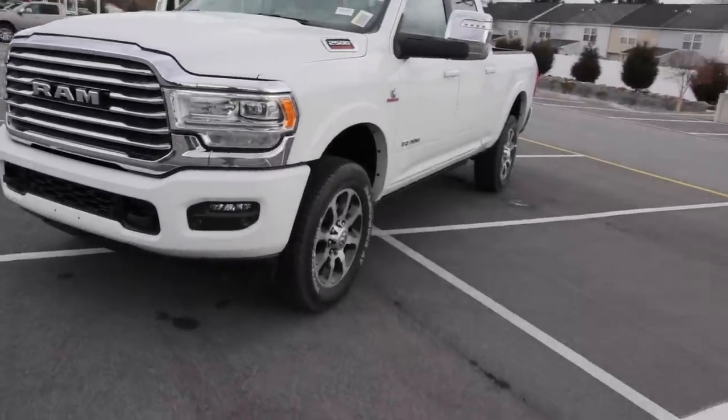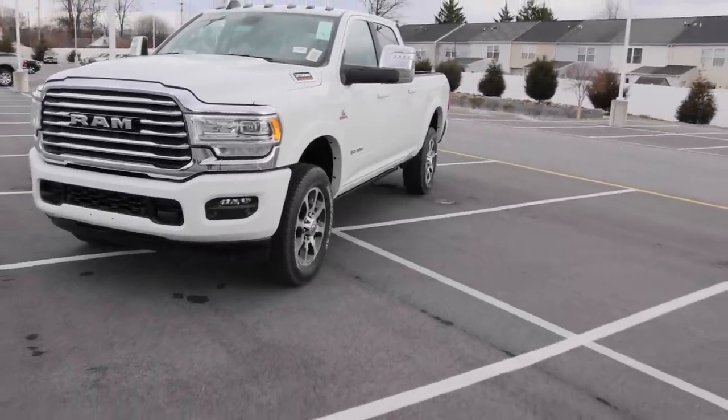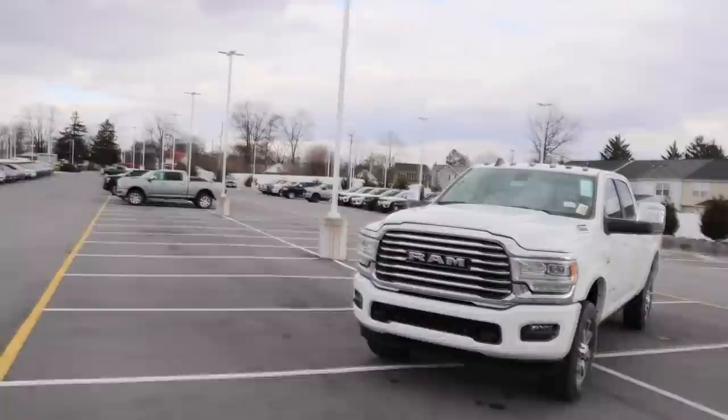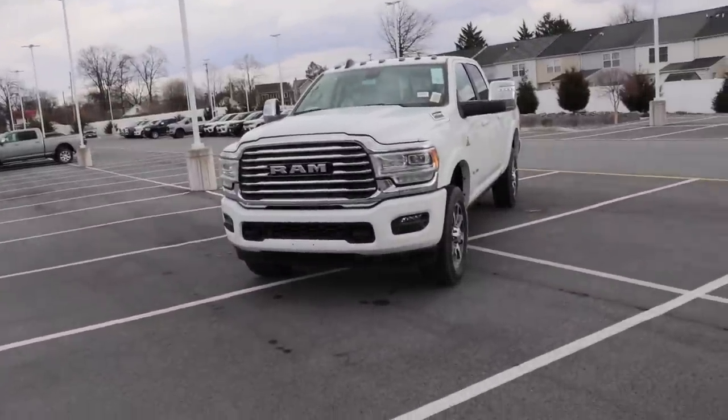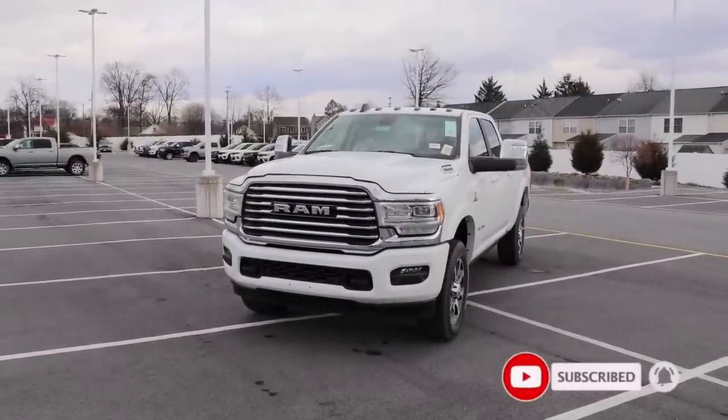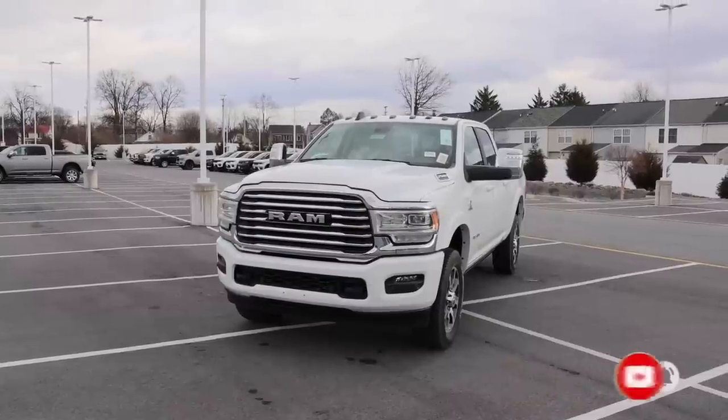Special shoutout to Criswell Chrysler Dodge Jeep Ram — if it weren't for them my channel would not have grown as fast as it has. I've done a lot of videos here and they have a ton of 2023s in stock. We're going to do one on another Laramie because I want to show you guys one without the Night Edition package. See you guys in the next video.